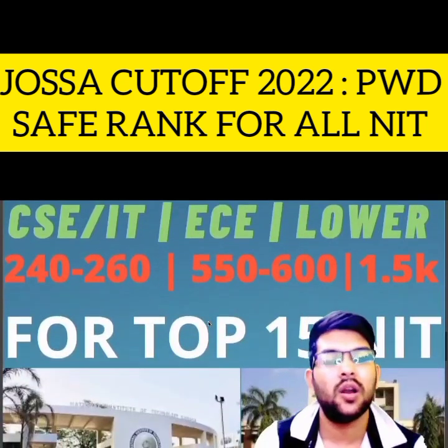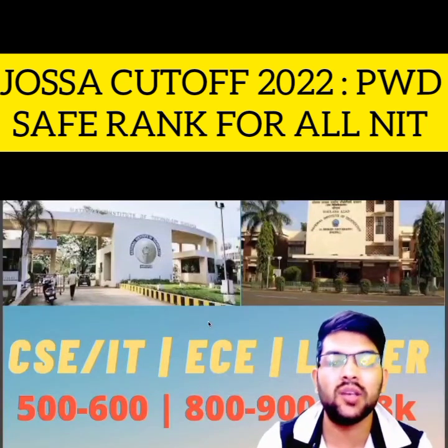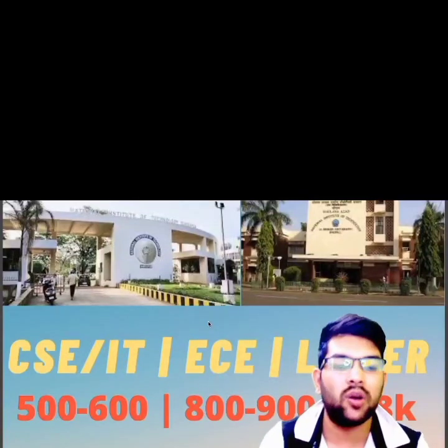Now let's talk about top 15 NITs. For CS/IT, 500 to 600 rank will be required. For EC, 800 to 900 rank, and for lower branches, up to 1,800 rank.